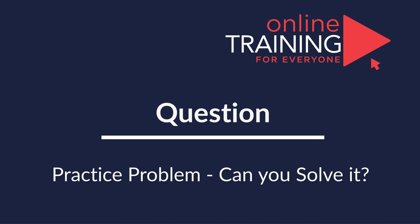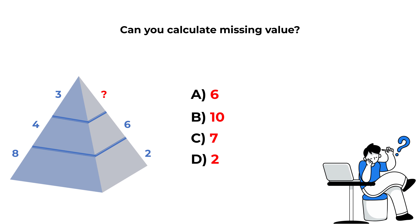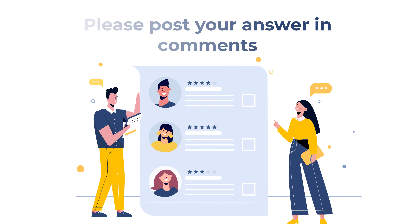Here is a practice question for you. You are presented with a triangle broken down into three equal horizontal parts. On the left side, you see numbers 8, 4, and 3 from bottom to top. On the right side, you see numbers 2, 6, and a missing number. You need to select the missing number from four choices: Choice A, 6; Choice B, 10; Choice C, 7; and Choice D, 2. Post your answer in the comments so I can give you feedback. Thanks for participating and good luck!